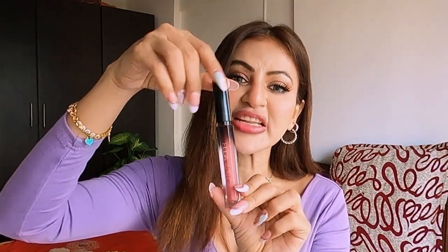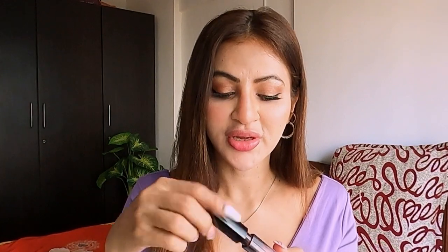My first lipstick is from Huda Beauty — my favorite brand. They make very good makeup and this is in the shade Bonnie. I just love this shade — it's very light, neither pink nor nude, it's a mixture of both. The formulation is a matte cream, very light on the lips, and the color payoff is really good.